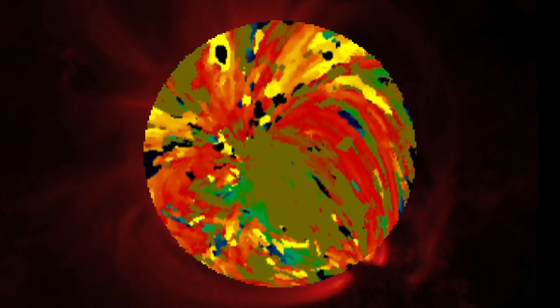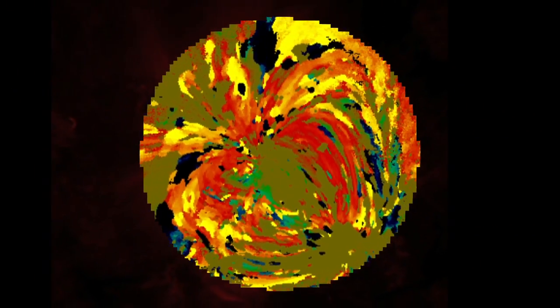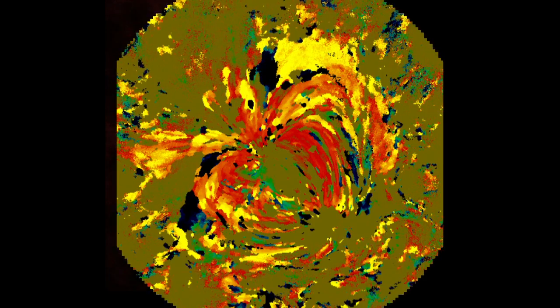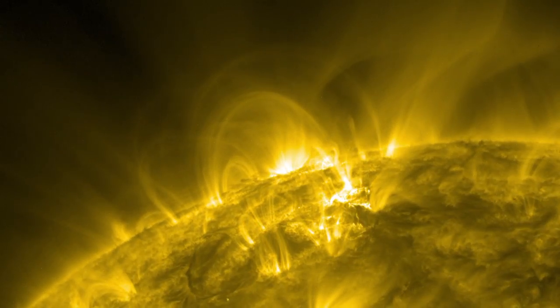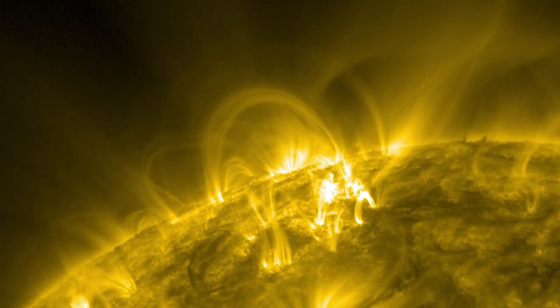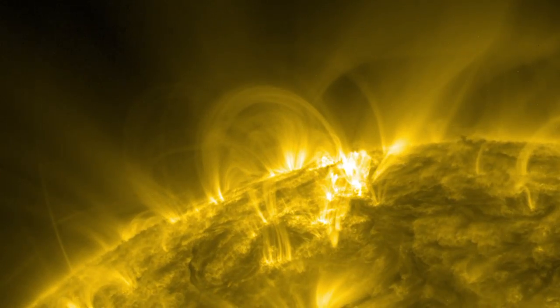A computer program ran this comparison over and over again for each pixel — 160,000 in all — and created a color map of how long the plasma took to heat or cool. What we found was that most of the coronal plasma is in a state of cooling after having been rapidly heated by bursts of energy called nanoflares.